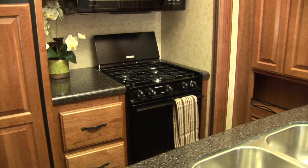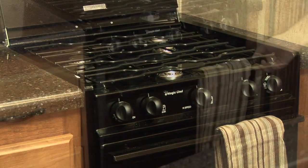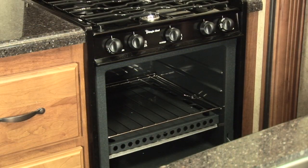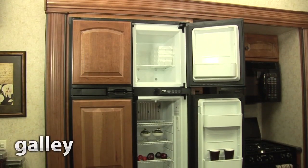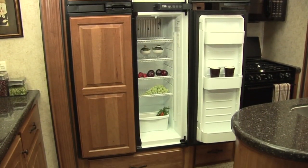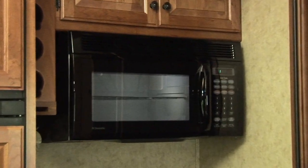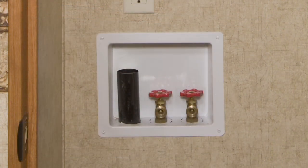Our exclusive one-touch appliance package provides you with a 3-burner cooktop with high-output front burner, a generous 22-inch oven, a large double-door refrigerator or, if you choose, an optional 4-door version, a 30-inch over-the-range residential microwave oven, and standard washer-dryer prep with hookups.